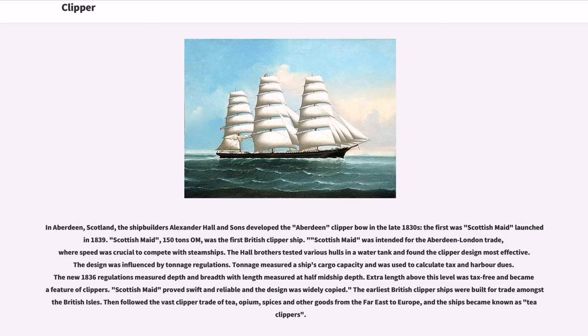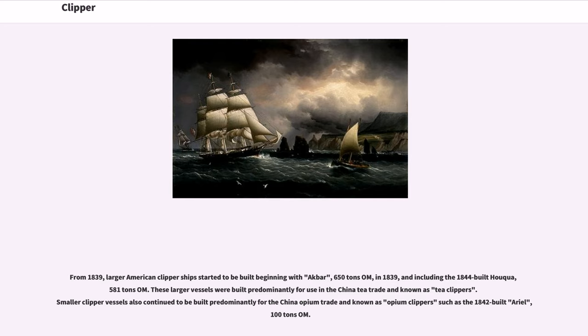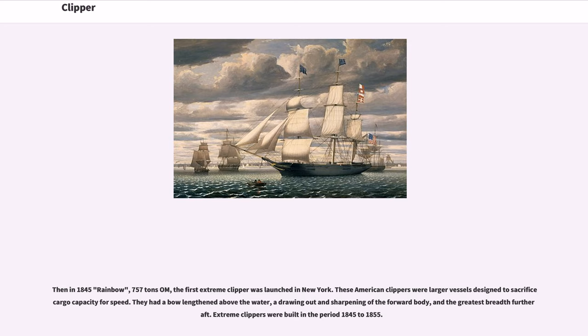The earliest British clipper ships were built for trade amongst the British Isles. Then followed the vast clipper trade of tea, opium, spices and other goods from the Far East to Europe, and the ships became known as tea clippers. From 1839, larger American clipper ships started to be built, beginning with Akbar, 650 tons O.M., in 1839, and including the 1844-built Halpwa, 581 tons O.M. These larger vessels were built predominantly for use in the China tea trade. Smaller clipper vessels also continued to be built for the China opium trade, known as opium clippers, such as the 1842-built Aerial, 100 tons O.M. Then in 1845, Rainbow, 757 tons O.M., the first extreme clipper, was launched in New York.